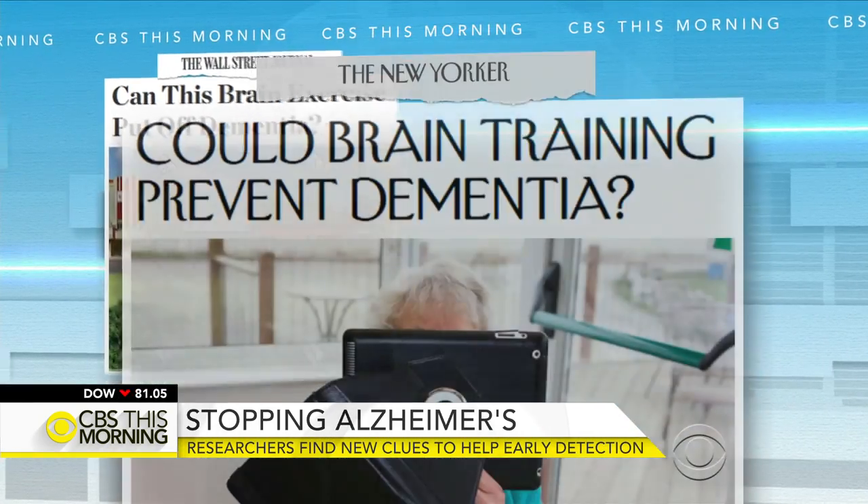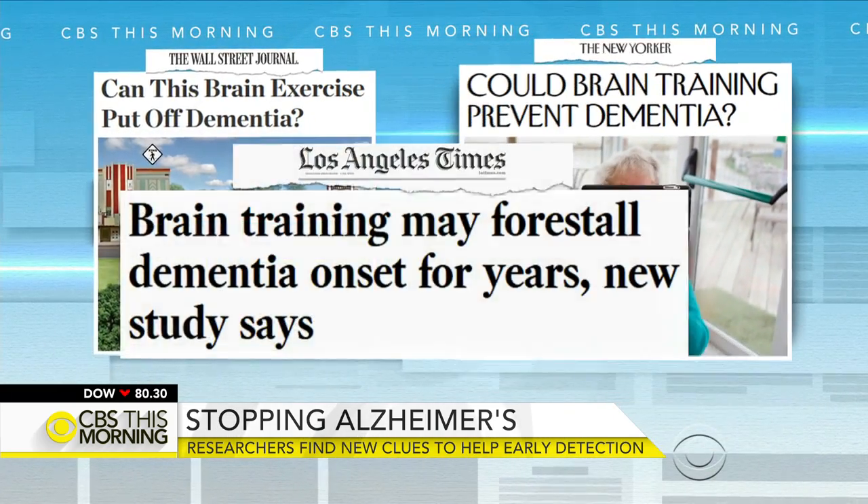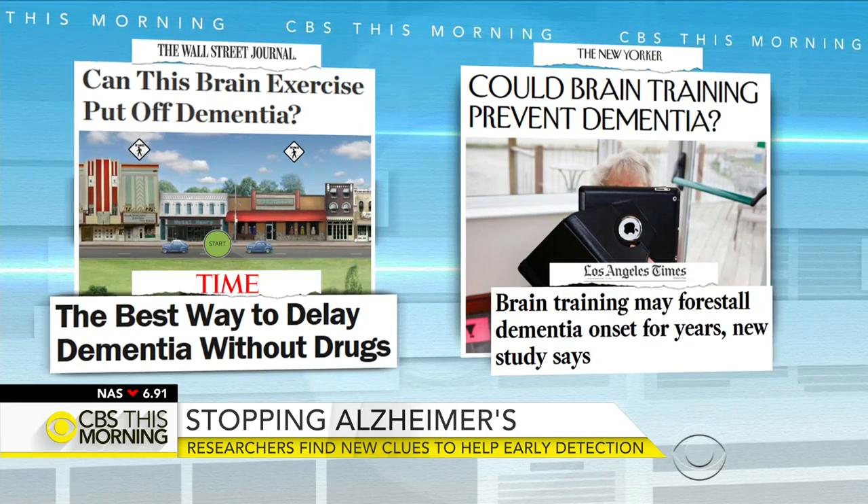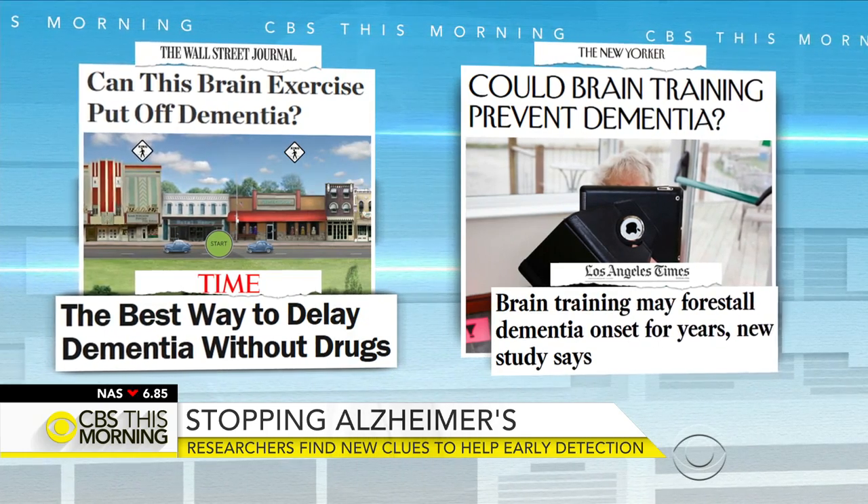I'm an optimist, and for the first time now we have drugs in development that are hitting the biologic processes involved in Alzheimer's, so there's a lot of excitement there. One of the studies that just came out at this meeting looked at a computer game — a game where you focused on memory, reasoning, or processing. Speed processing, if you did it for an hour ten times, decreased the incidence of Alzheimer's by over 30 percent over 10 years. If you did a refresher at one and three years, a 48 percent reduction. Those are dramatic numbers. We've never had a game that actually decreased dementia.